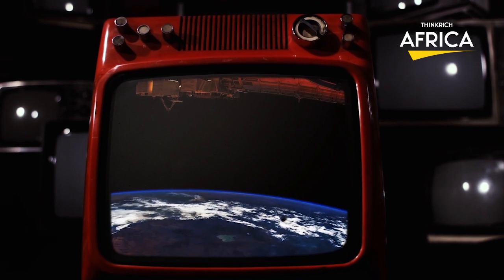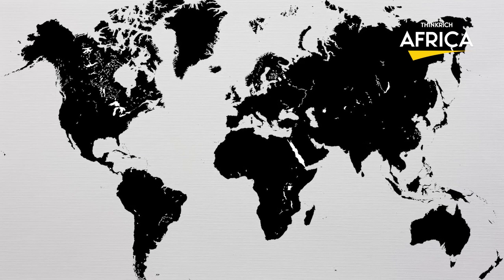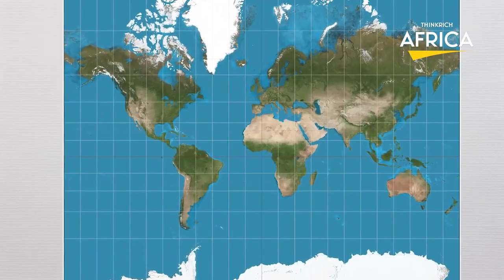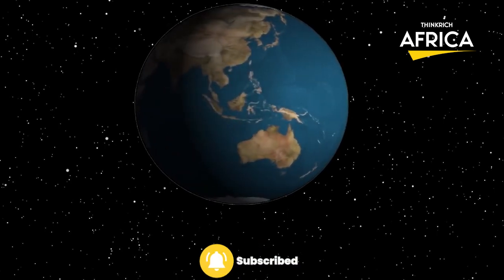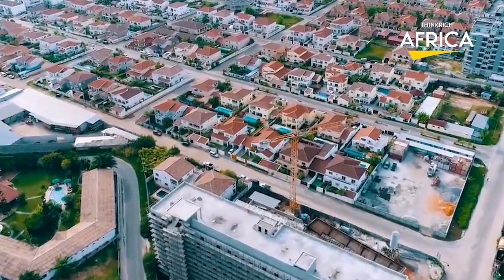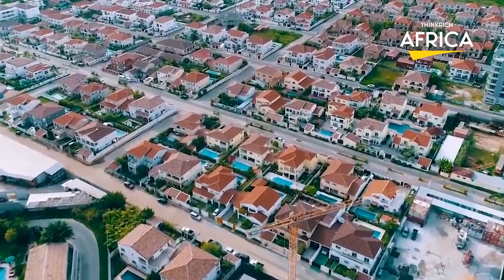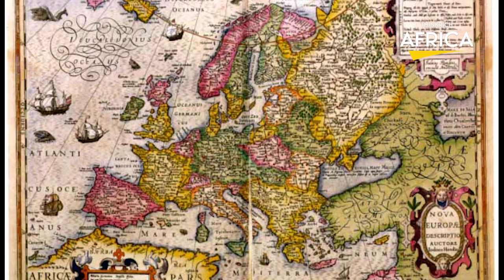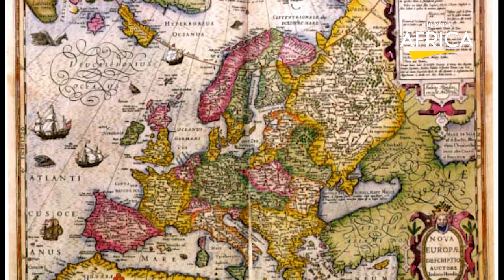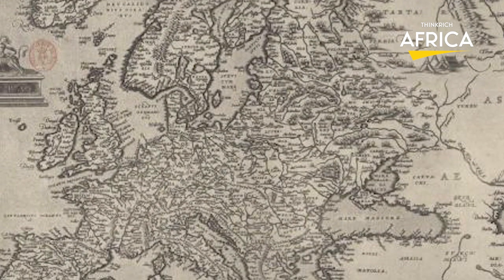Throughout history, maps have played an important role in promoting colonialism and white supremacy. Maps have been used as tools for oppression and exploitation by representing land and resources in a way that benefits colonizers. The use of maps during the age of European exploration and colonization is one example of this. Despite the presence of indigenous peoples, European cartographers frequently depicted the lands they encountered as empty or uninhabited, serving to legitimize the colonizers' claim to the land and the forced removal of indigenous inhabitants.